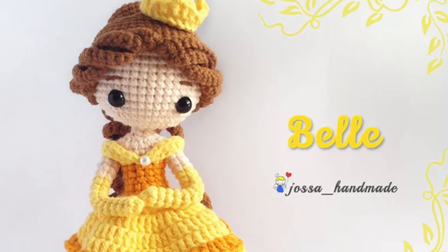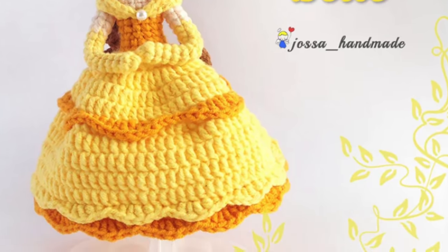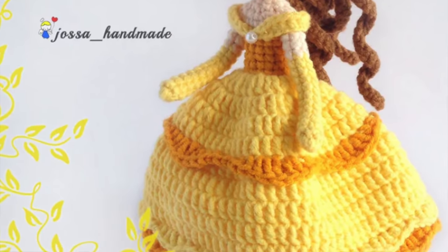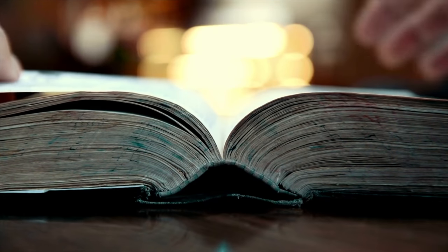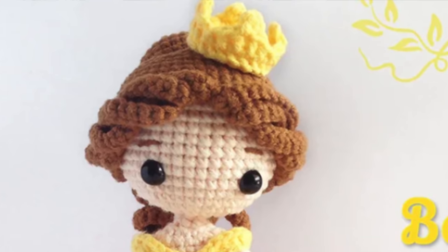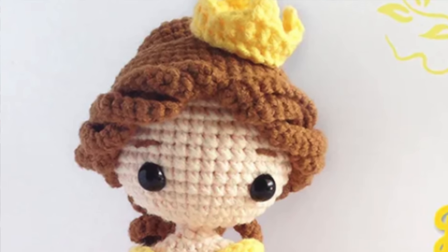The next pattern is Princess Belle from Jossa Handmade Store. What I love about this pattern is that it looks exactly like Belle from Beauty and the Beast. This was one of my daughter's favorite movies of all time. They loved Belle so much because she loved to read and all of the talking furniture from the movie was just wonderful and delightful. We actually named our first dog Belle after Princess Belle from Beauty and the Beast. If you have a Beauty and the Beast fan in your life, this would be the perfect toy for them.